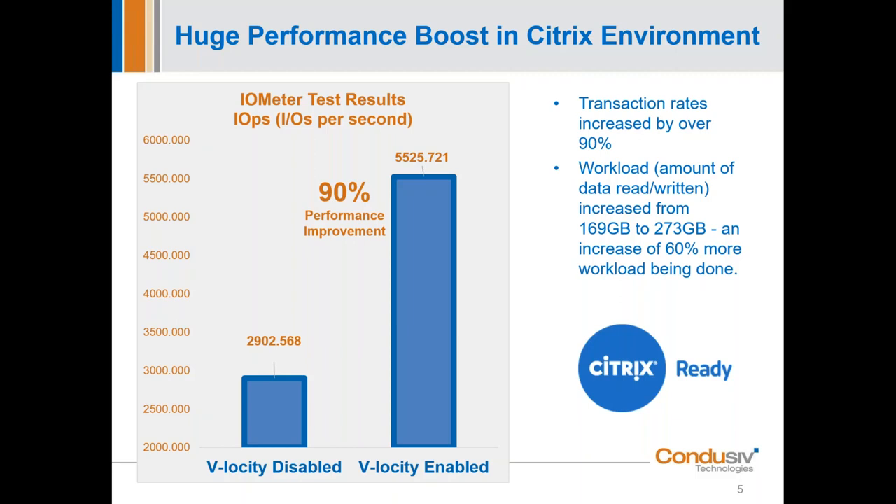It's not just SQL — it's all Microsoft-based applications. In our testing to become a Citrix Ready partner, you can see the results of before and after having Velocity enabled. Performance improvements ranged from 11 to 90 percent depending on read/write ratios. A significant improvement in performance on Citrix-based workloads. Congratulations to GQ and his team for that achievement.